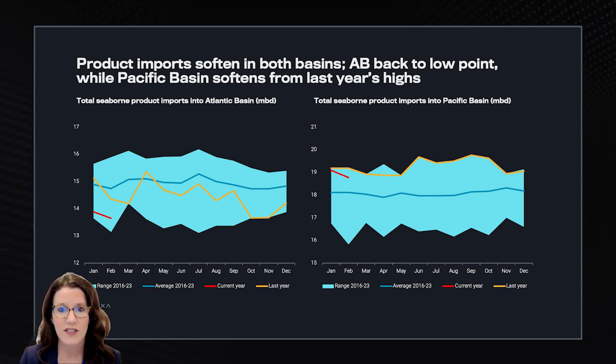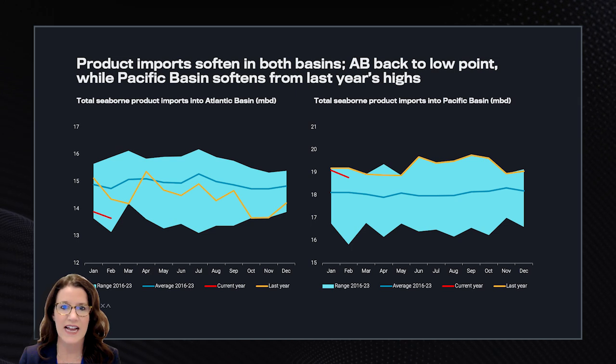Overall diesel imports are up in Oceania, India East Coast, and Southeast Asia, while East and South Africa are marginally down but only from relatively high values.